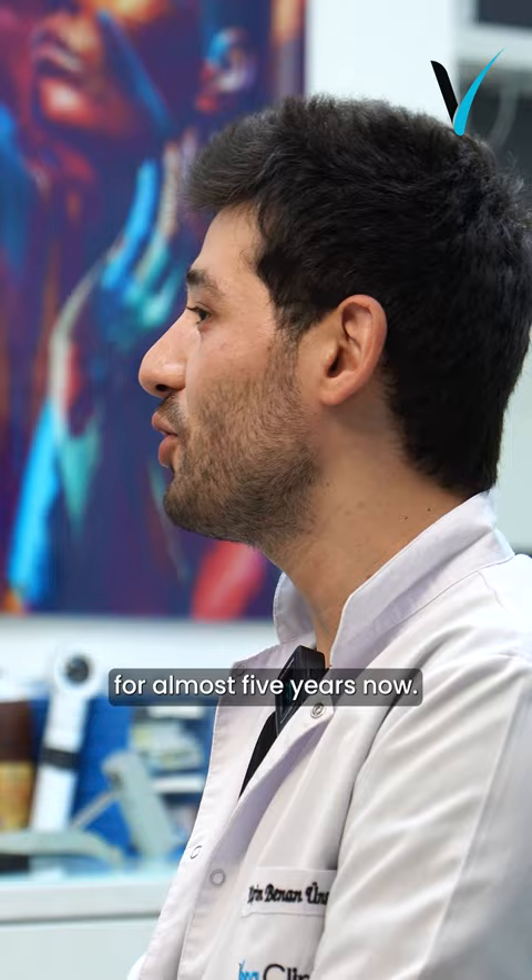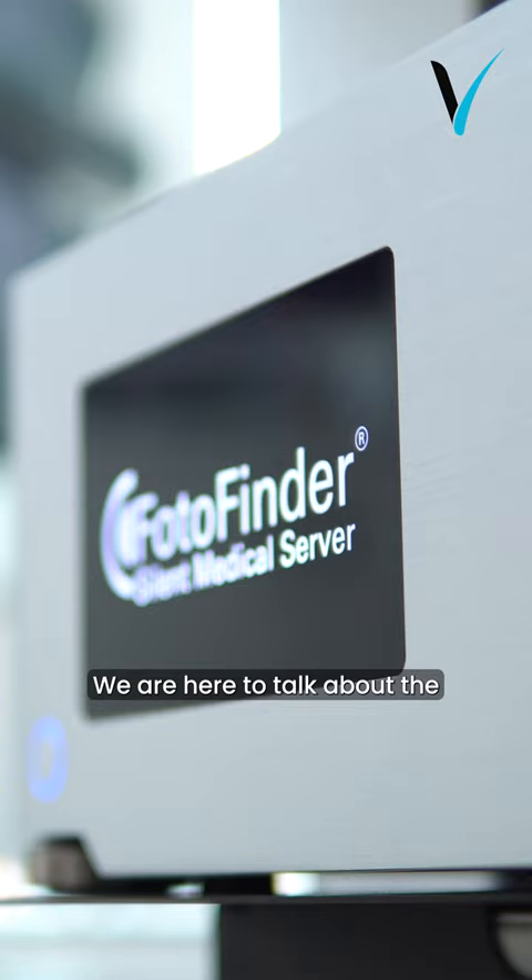Hello everyone, it's Dr. Kerim and I've been working for Vera Clinic for almost five years now. We are here to talk about the PhotoFinder device.